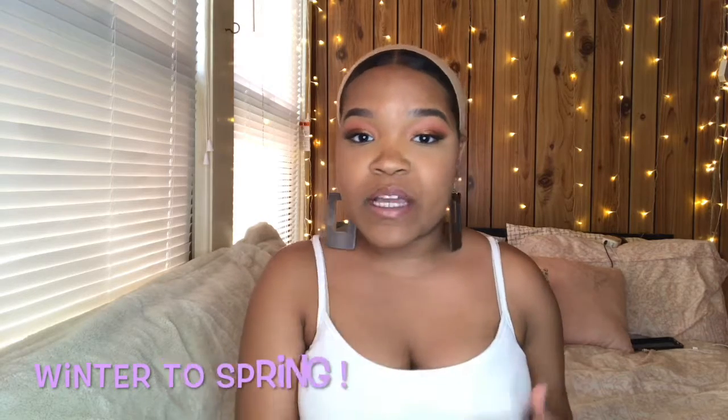Hey guys, I'm back with another YouTube video. Today I have a broad beauty video for you — I just wanted to share my transition staples for the spring to winter months. I really like fresh things and fresh fragrances. There are also very affordable ways to stay on a budget and transition your skincare and makeup routines. Most of this stuff is from Walmart. Let me know in the comments what your favorites are and what you use to transition from winter to spring.